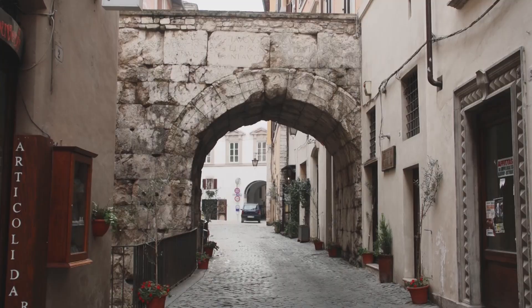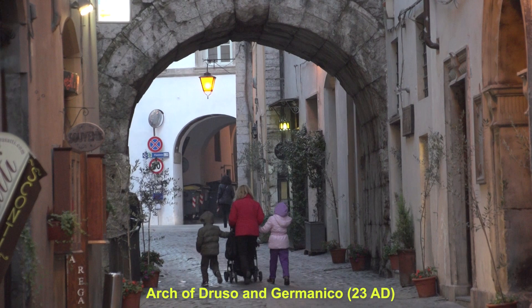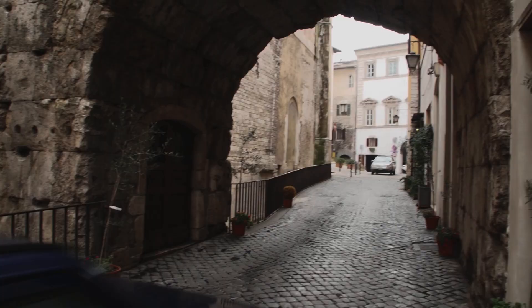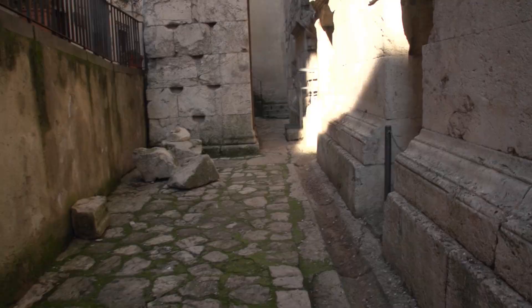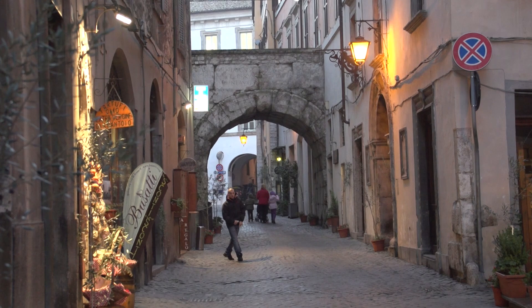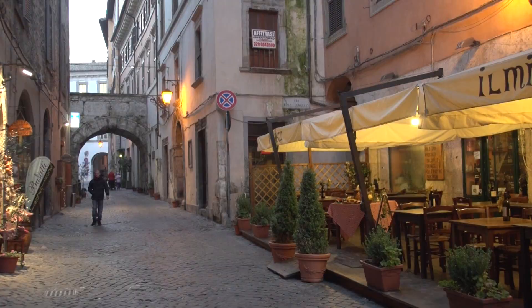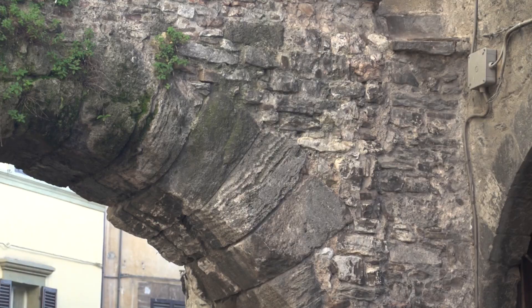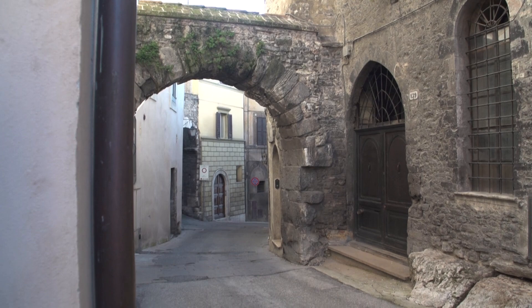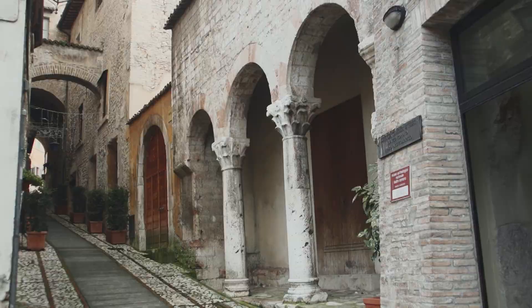A few blocks away, just beyond the main market square, is another great Roman structure — the Arch of Druso and Germanico, dating from the year 23 AD. It's on a busy little street with two-way traffic going right through it. Notice the existing street level on the right side, and then down below the original Roman level with paving — it's a cross-section in time showing how levels rise with subsequent constructions. The arch was built in honor of the adopted son of Emperor Tiberius. Just around the corner is the Arch of Monteroni, another of the five main gates into the ancient Roman city.